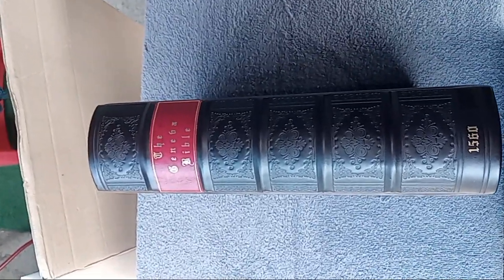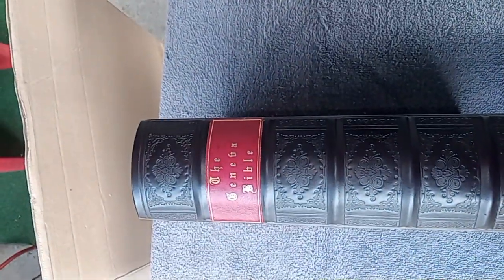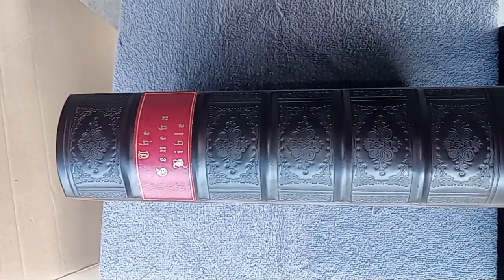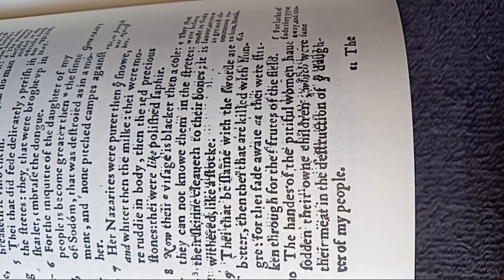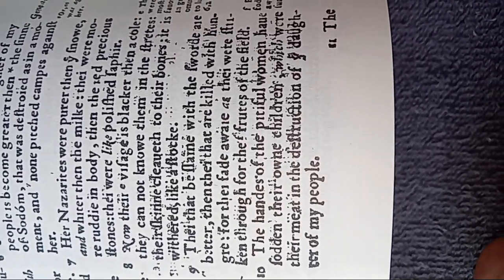Here I have the 1560 facsimile Geneva Bible with Apocrypha, and it's from the KJV store. This is the deluxe edition that has the hard board and leather, but you're going to find defects in it like this. Sometimes it is very, very hard to read.